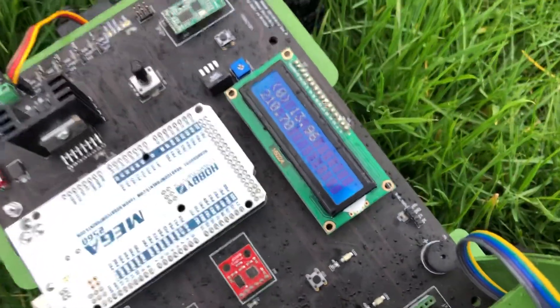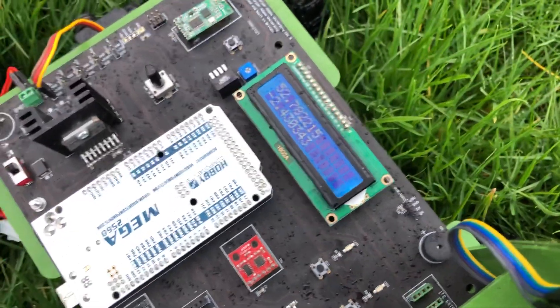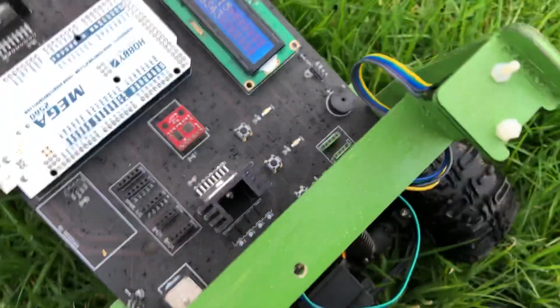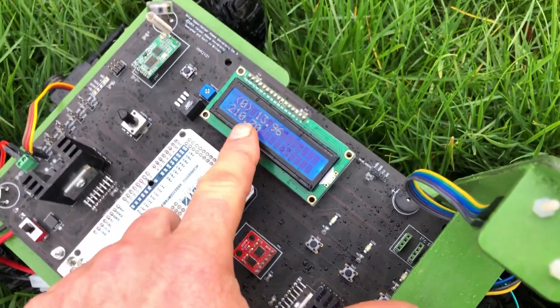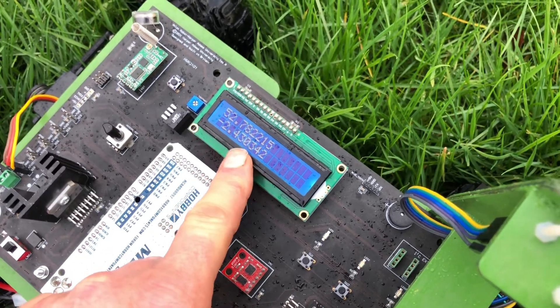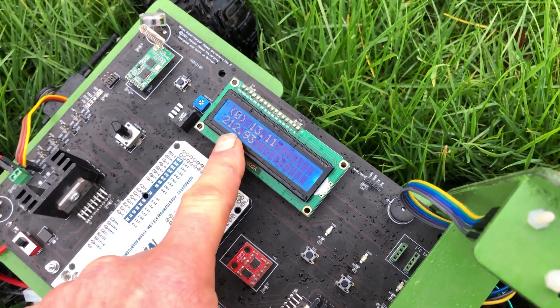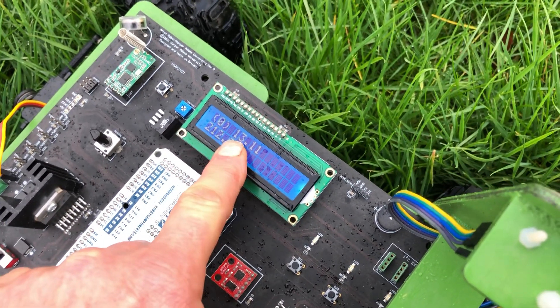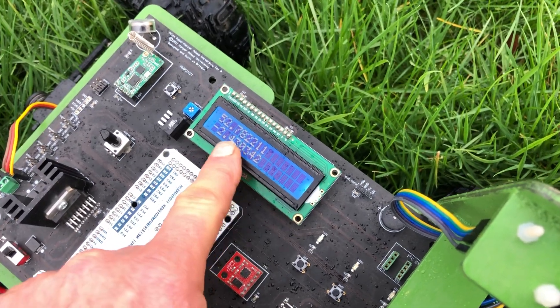This robot program is heading to about four GPS coordinates which I've pre-programmed in using Google Maps. We can see it cycles between its current location of latitude and longitude, then it cycles to the point number — which will be index zero — the distance to that point, and then the bearing to that point, and it constantly cycles through that.